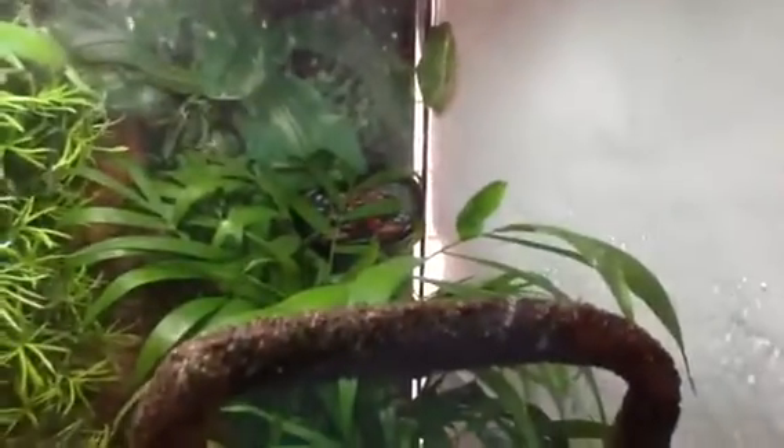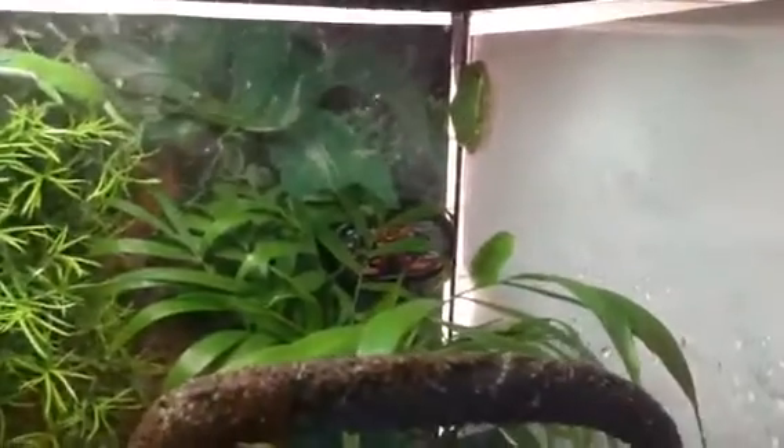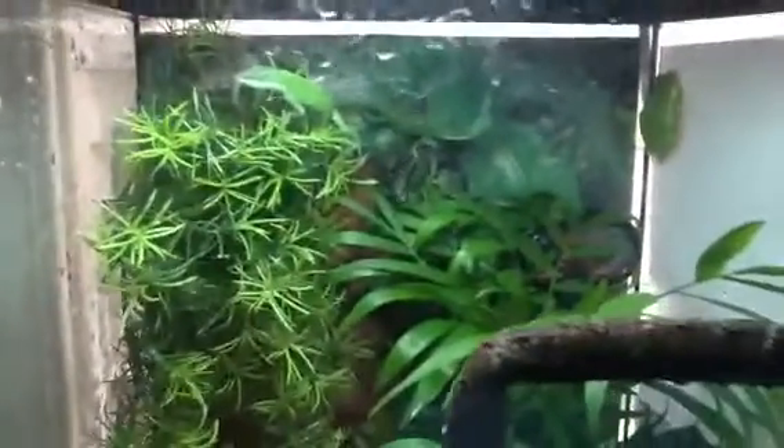I do think that they can live together, because I've never had a fight or anything. That one comes out during the night, even though I just woke it up. And these guys are out during the day.